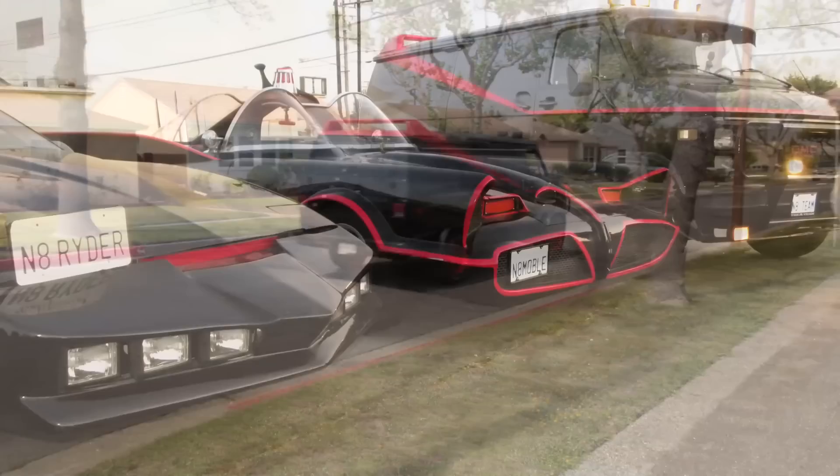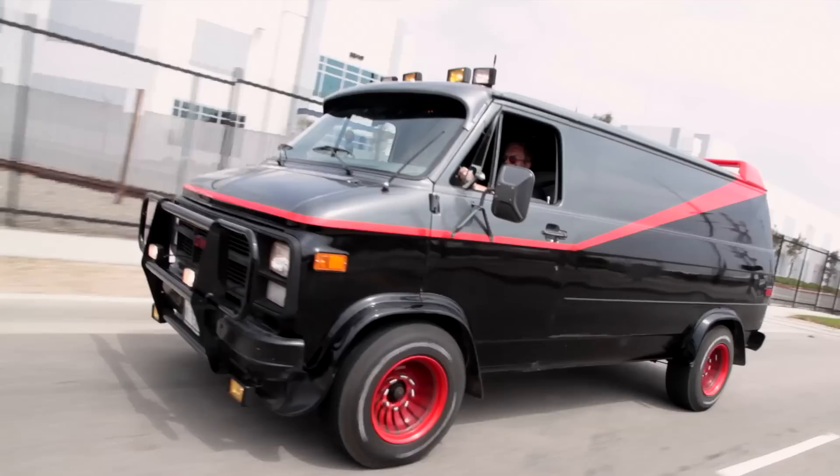What's it like owning this van? It's a lot of fun to drive, it's very comfortable — certainly compared to a Knight Rider or some of the other cars I've used as a daily driver. To be able to sit in the van like Mr. T and get the same reactions he did in this cool van from the 80s, it's a lot of fun.